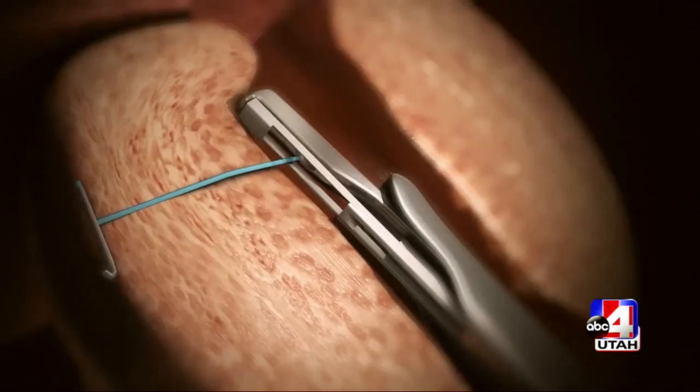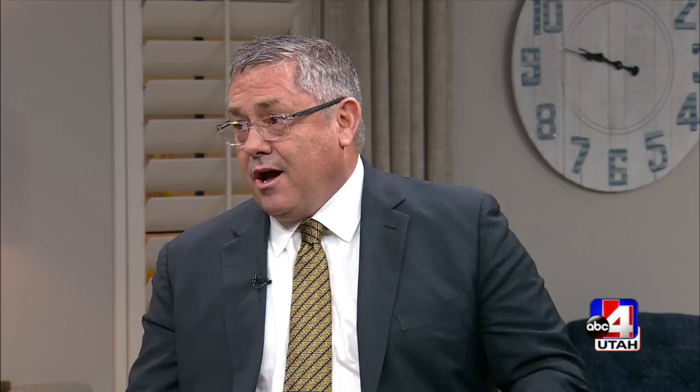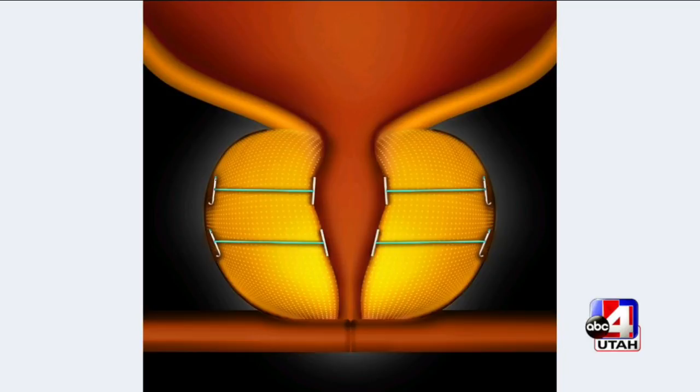Medications came along in the 80s and 90s and are still used today, but they fall short in many ways. I've been involved in the early research with something called Urolift. Urolift is simply a mechanical procedure that disobstructs the prostate — rather than carving tissue out or applying heat or steam, we simply move the lobes of the tissue apart, creating a channel where there wasn't one. You're seeing the video on the screen right now.